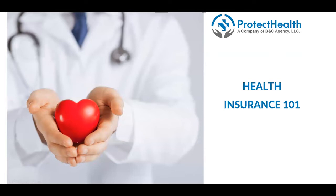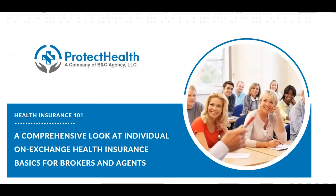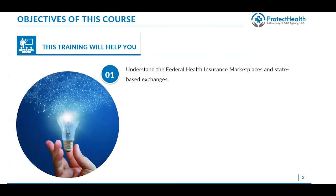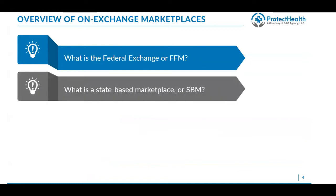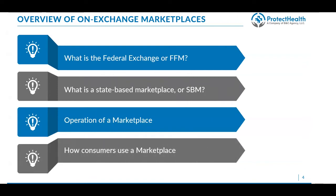Welcome to Health Insurance 101, brought to you by Protect Health. This is a comprehensive look at individual on-exchange health insurance basics for brokers and agents. This training will help you understand the federal health insurance marketplaces as well as state-based exchanges, define who might be eligible for coverage and how to apply, discuss options for consumers with limited incomes, and describe the enrollment process. We will discuss what is a federal exchange or FFM, and what is a state-based marketplace or SBM.